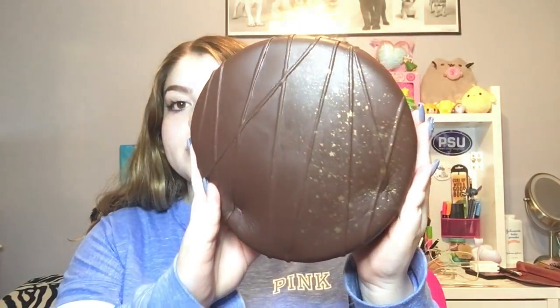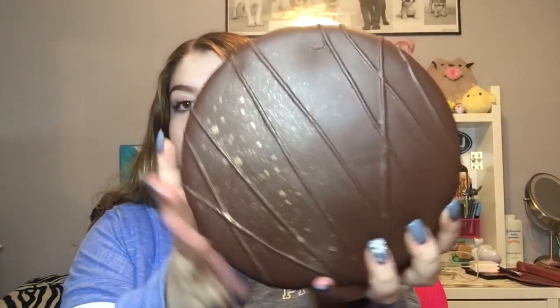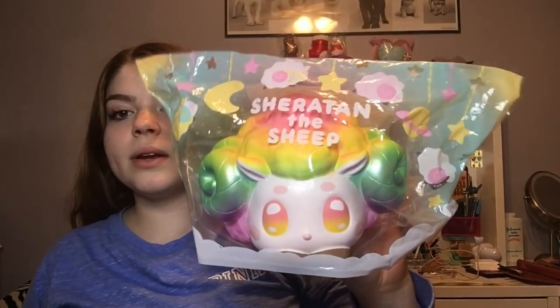I also got this amazing one — the iBloom chocolate cake. It smells so much like chocolate — it is unbelievable how much this smells like real chocolate cake. The texturing looks just like cake and it feels exactly like cake. You squish this and it feels like you're squishing a chocolate cake. It smells and feels like an actual chocolate cake, and it is so beautiful with the gold stars and speckles.